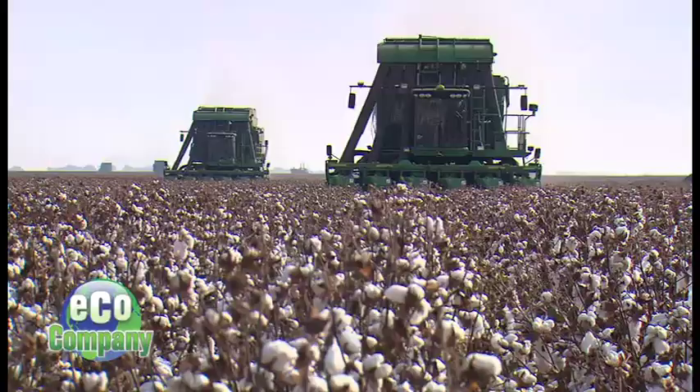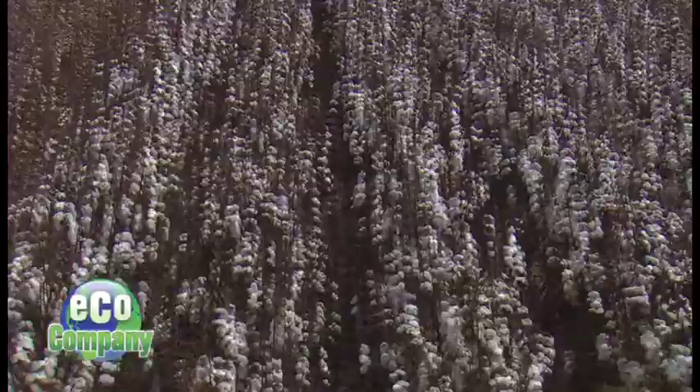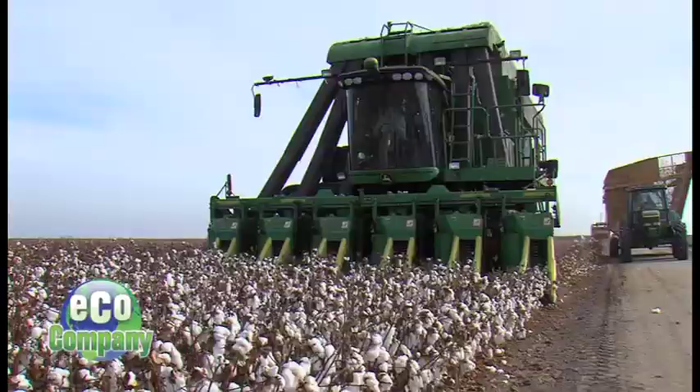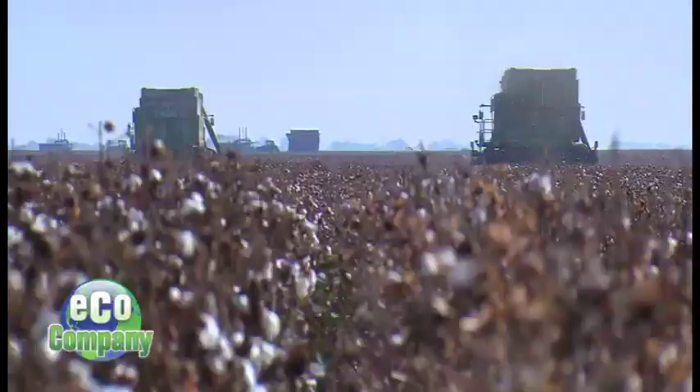It looks like we've arrived at our first destination just in time. What you see here is a field ready to harvest. And soon, these machines will go into action. It's time for the harvest to begin, here and across the valley. These huge tractors weave up and down the fields, picking cotton row by row.